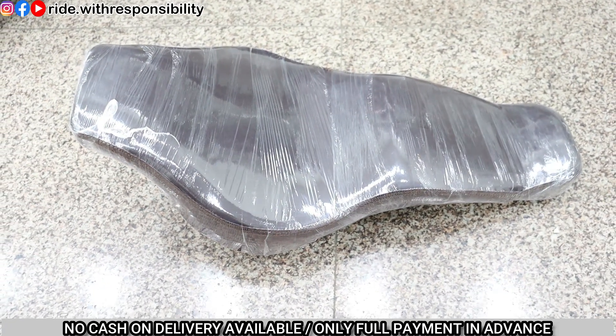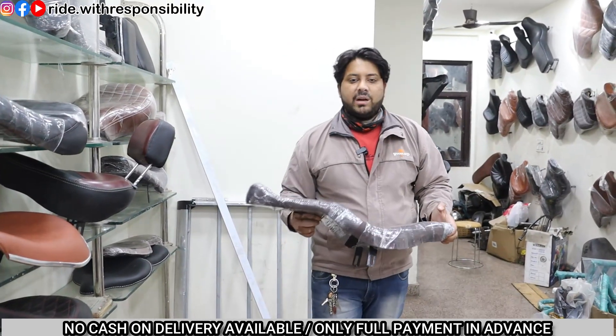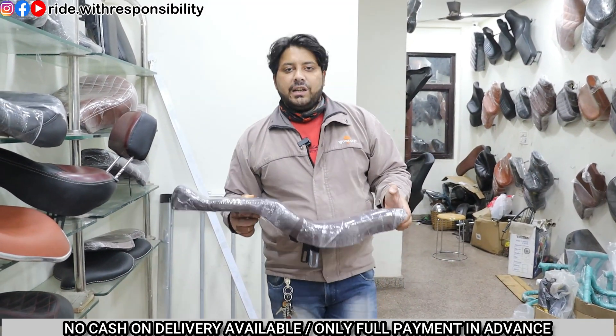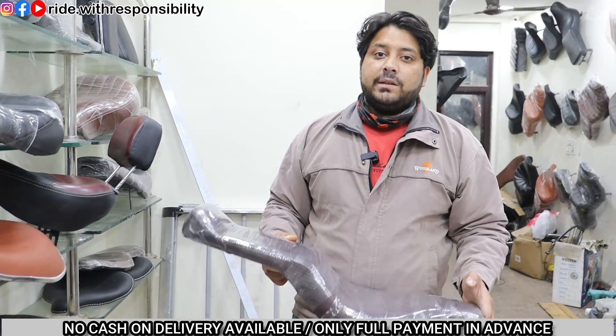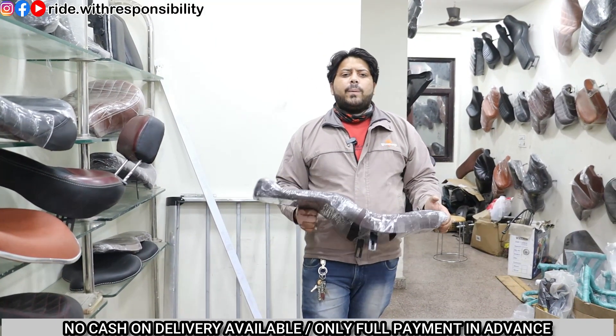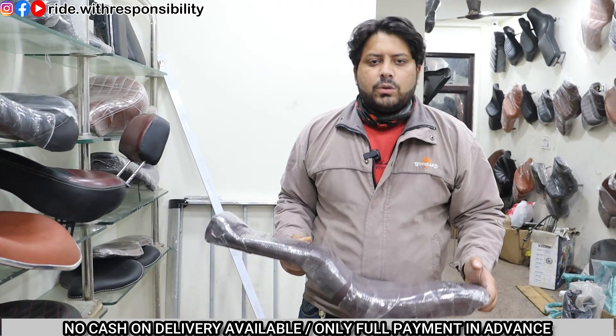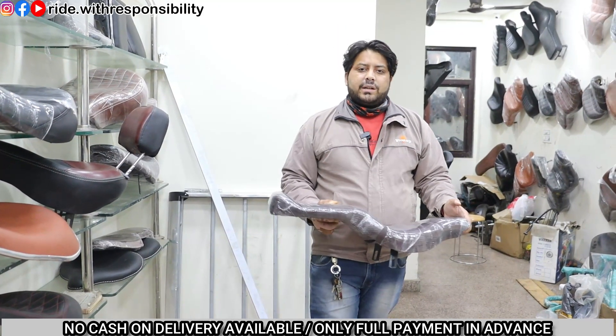This is a classic fitting seat. You can get a custom seat made. All prices are in the description along with the phone number. With delivery, the product will reach your home. I will say you should pay attention - in this video's description is the official Ride with Responsibility page. If you feel any confusion, you can message me on Instagram and purchase the seat from there.